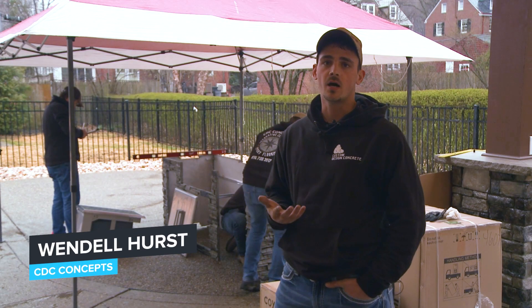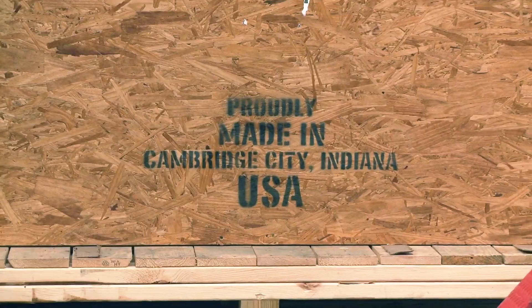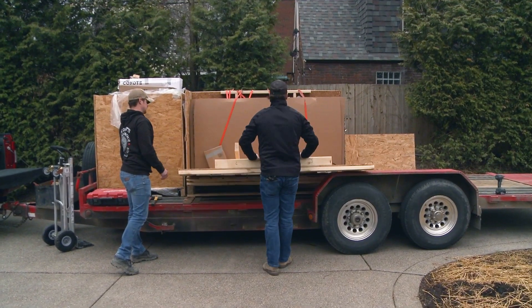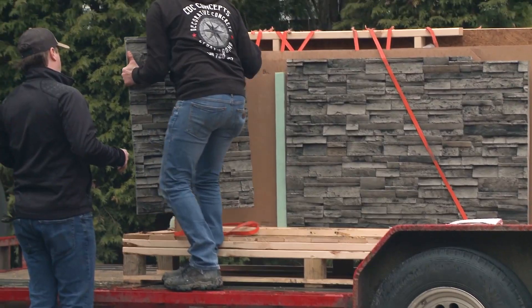My name is Wendell Hurst. I am an RTA pro installer. We set up a meeting, set up an install date, product is shipped to the location, we show up and install it. And it's pretty cut and dry from there.